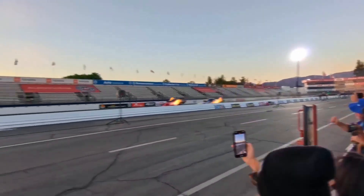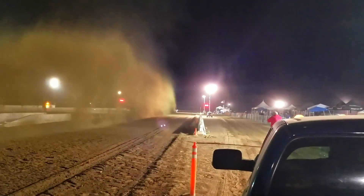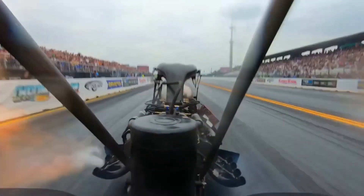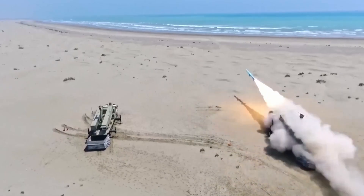This is a Dragster. It's the fastest acceleration vehicle on the face of the earth. Its acceleration is so insane that it beats fighter jets with afterburners engaged, rockets and even some missiles.